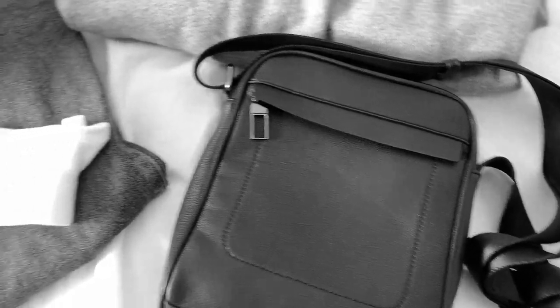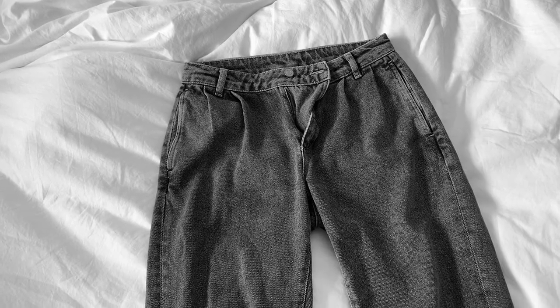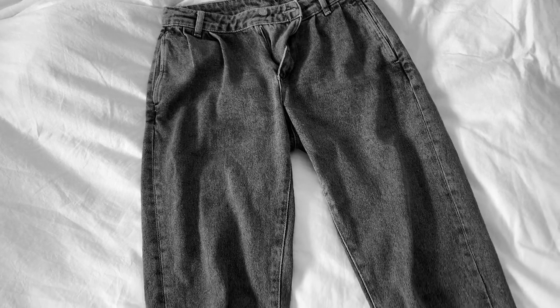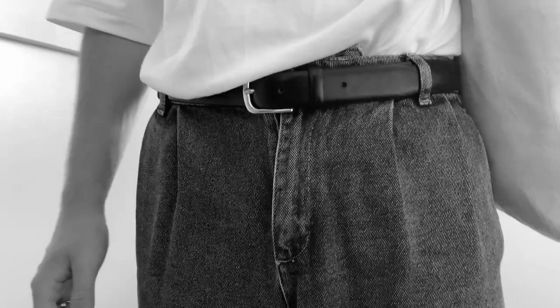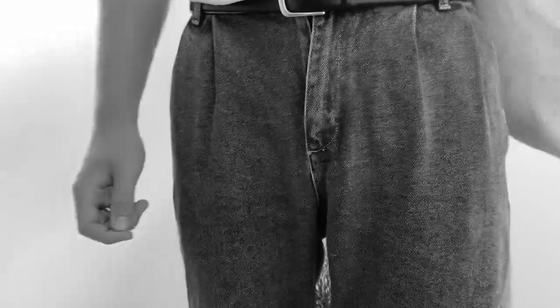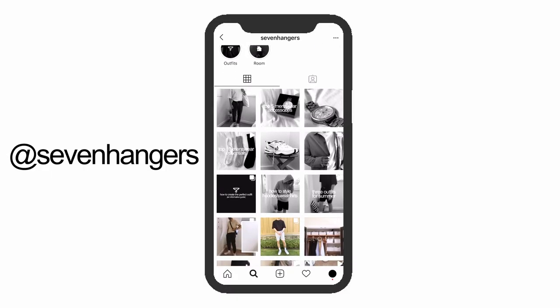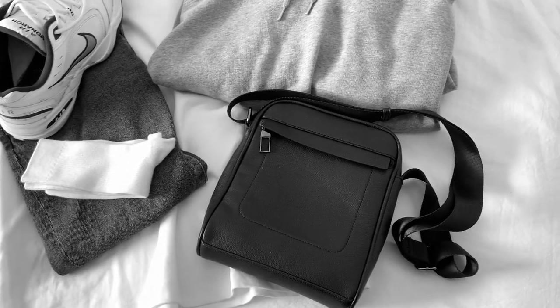And those are the five different ways to style blue jeans. I hope you got some inspiration and learned how to style blue jeans — they truly are a timeless piece and can be styled so easily. If you enjoyed, make sure to give it a thumbs up and subscribe to the channel with the bell for more fashion content. Check out my Instagram at 7hangers for extras. Besides that, I'll see you in the next video. Peace.